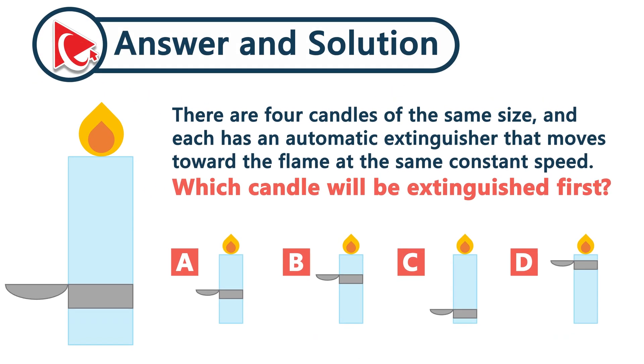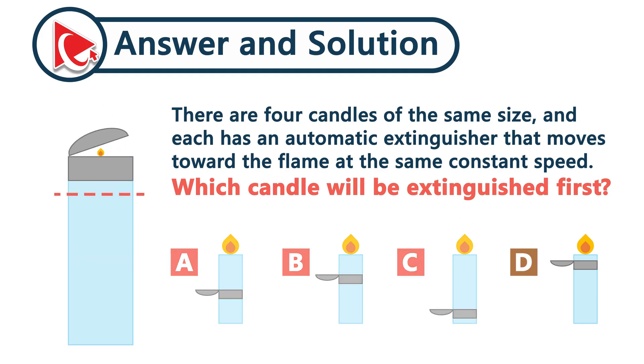Look at the distance between each extinguisher and its flame. Which one has the shortest path? The correct answer here is choice D.